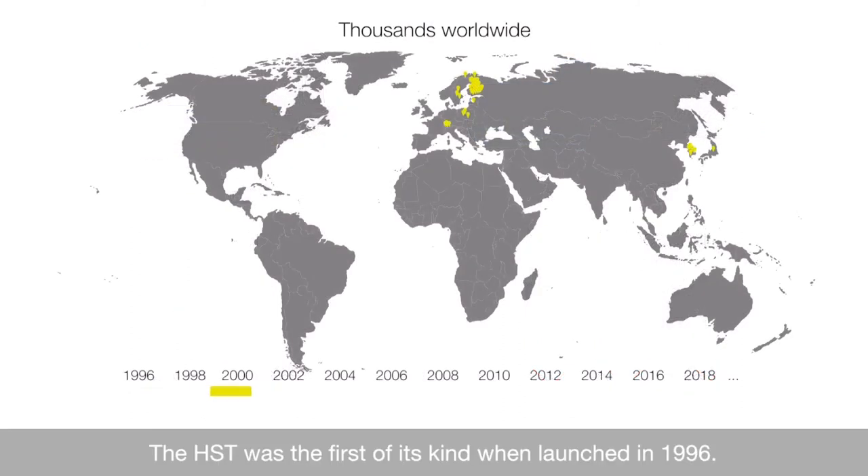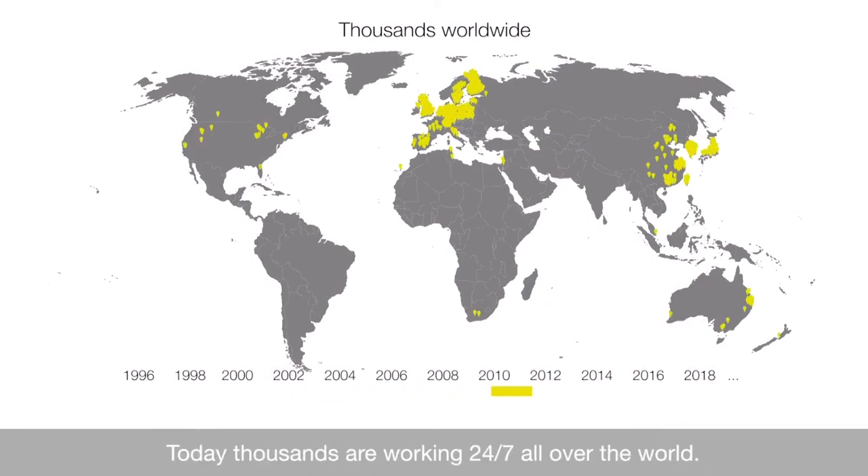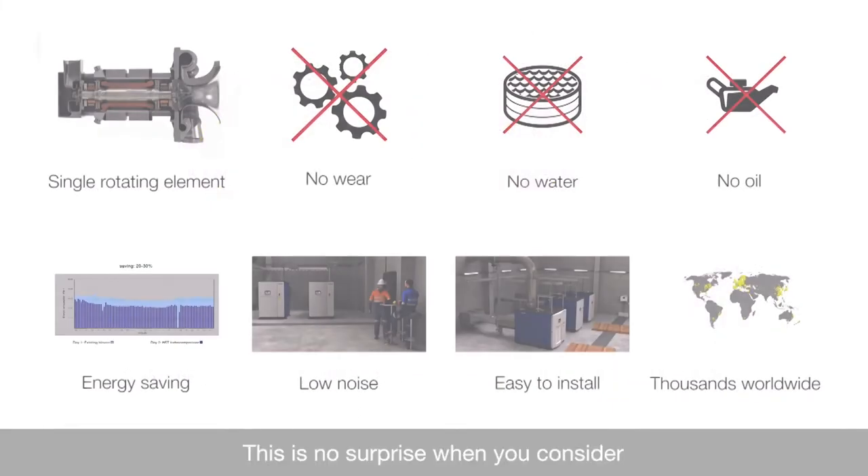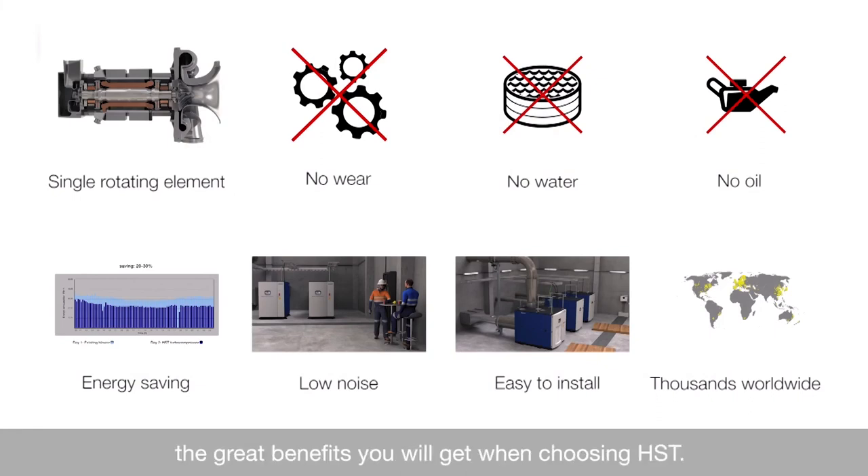The HST was the first of its kind when launched in 1996. Today, thousands are working 24-7 all over the world. This is no surprise when you consider the great benefits you will get when choosing HST — the world's most sustainable and economical turbo blower.